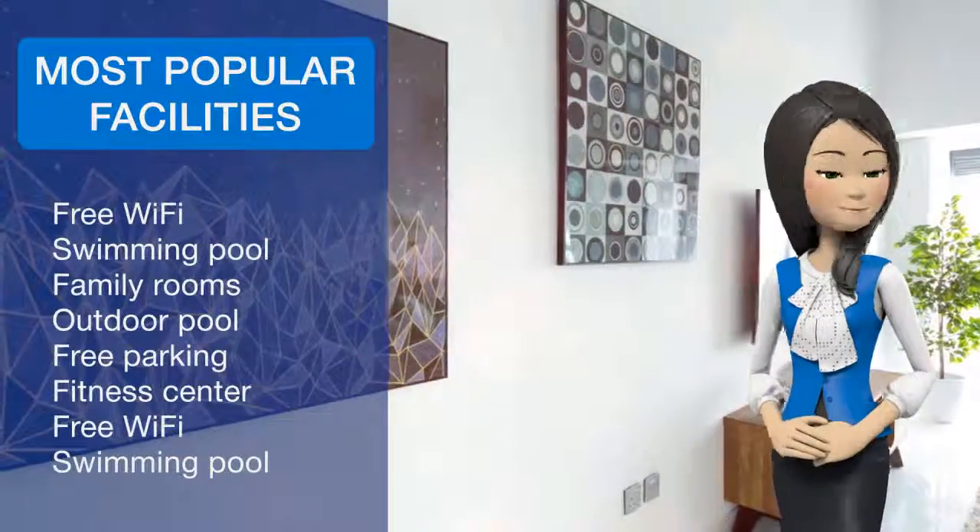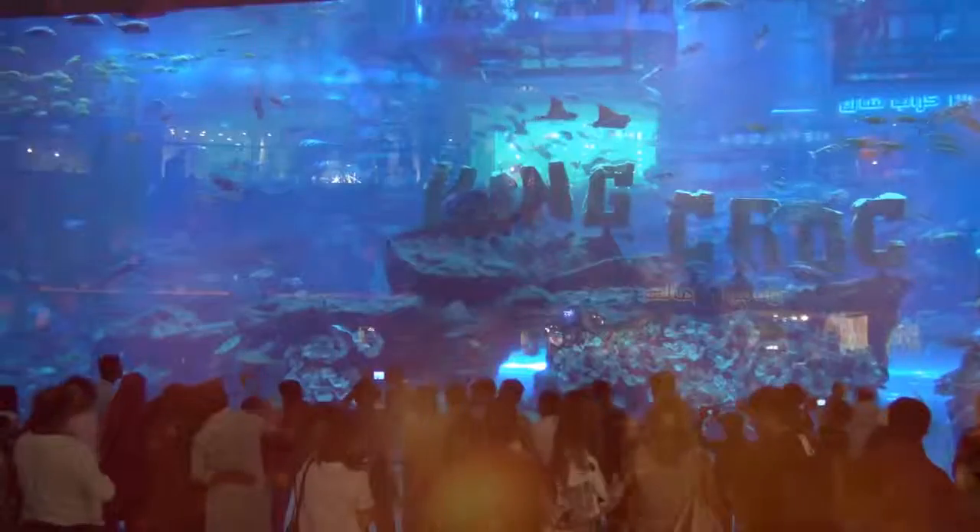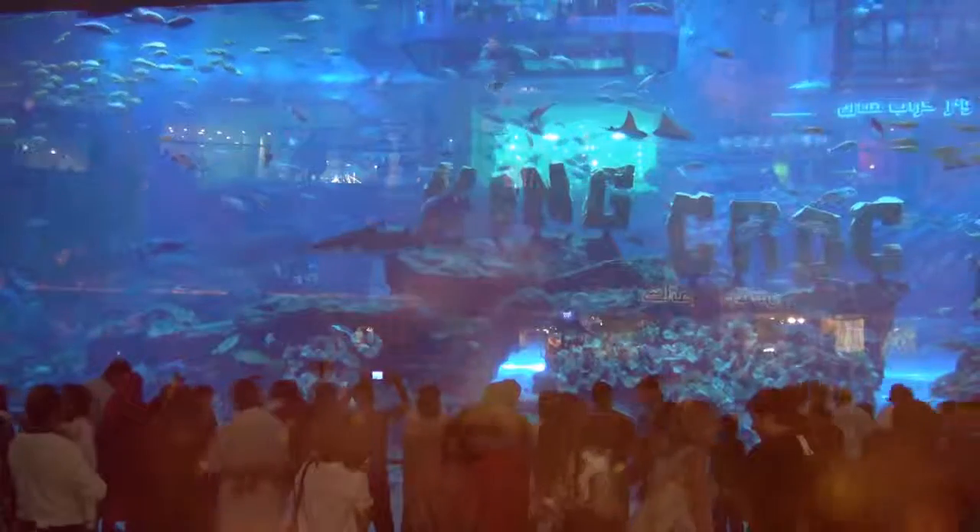Burj Al Arab Tower is 8 km from Frank Porter Kyan Tower, while Mall of the Emirates is 9.7 km from the property. Dubai Airport is 32.2 km away.